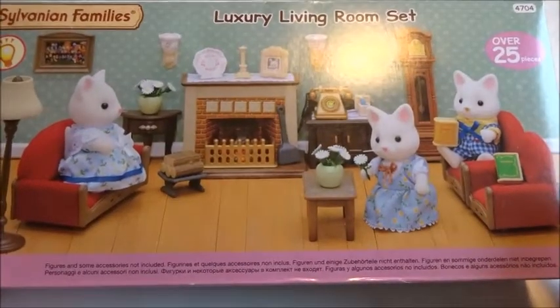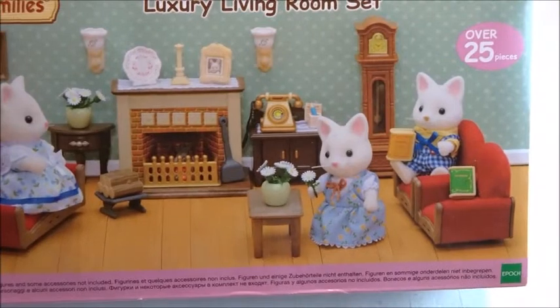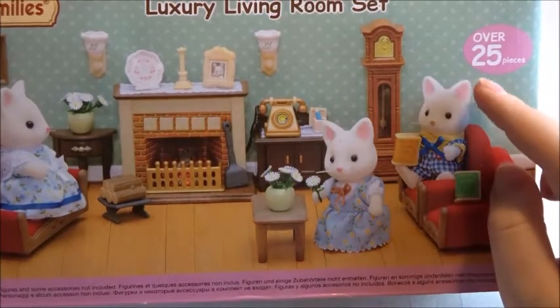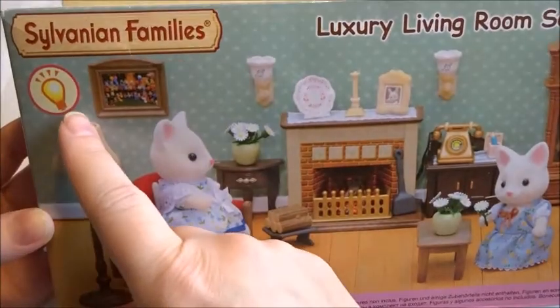This is the Luxury Living Room set and it's one of the larger furniture sets. So it's one of those that are a bit pricier but you do get a lot of pieces in this one. It comes with over 25 pieces. It does not include any figures and it does light up.